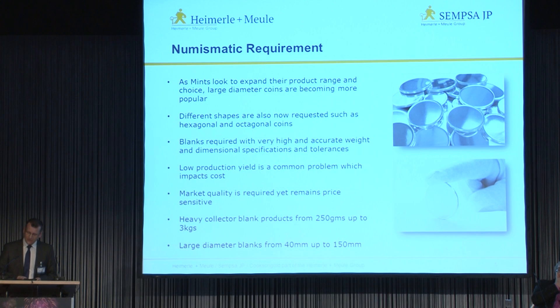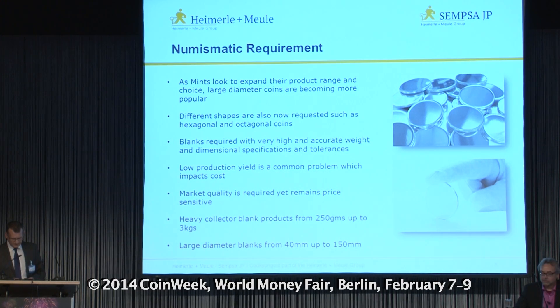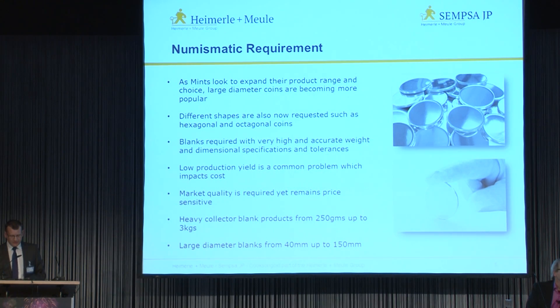These heavy collector coins can range in weight from 250g to 3kg and can be from 40mm to 150mm in diameter. As usual, the blanks supplied from us require very tight tolerances and highly accurate weights and dimensional specifications. The surface quality is always paramount to ensure the struck coin does not include any surface defects, inclusions, or spotting from cross-contamination from other metals. The size, weight and various complications encountered when producing these blanks often leads to a low production yield, which can have a huge impact on the cost of the product.